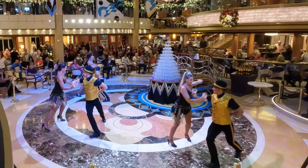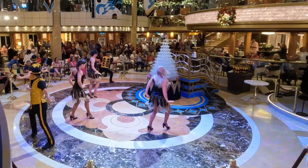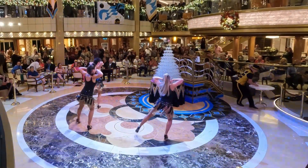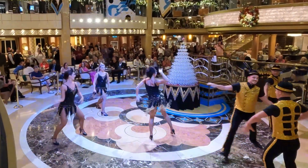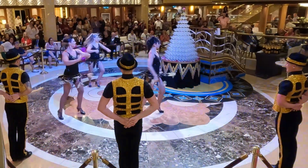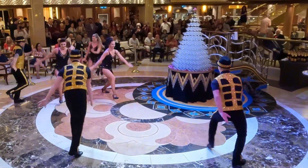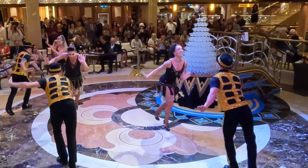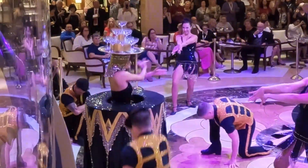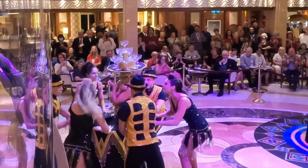One of our favorite events that takes place in the Piazza is the Champagne Tower. The Champagne Tower is a symbol of joy, happiness, and love, and it is a symbol of the good times that we all share together. It's an iconic symbol of celebration that passengers on Princess cruise lines have come to love. At the Champagne Tower, everyone gets a free glass of champagne.